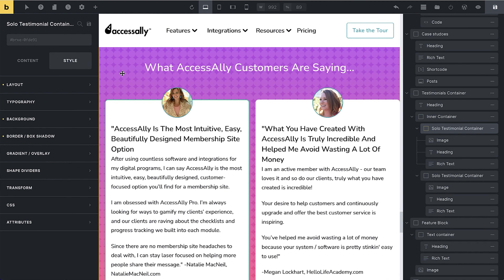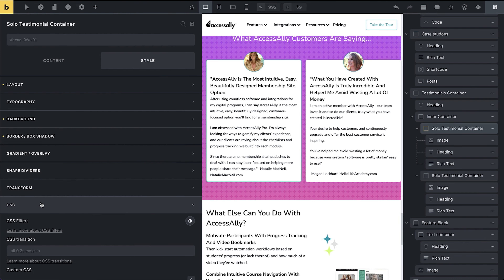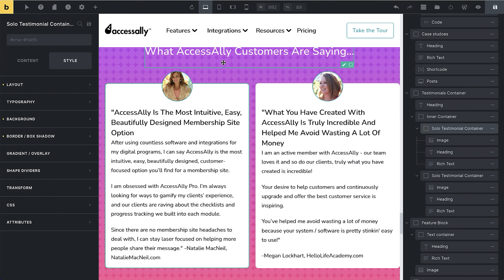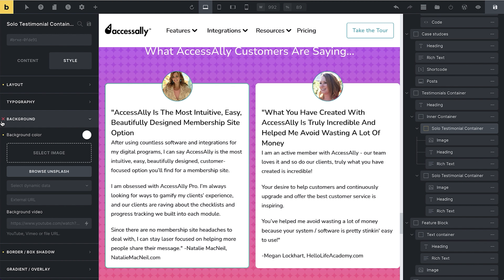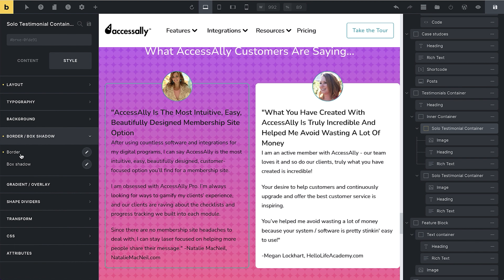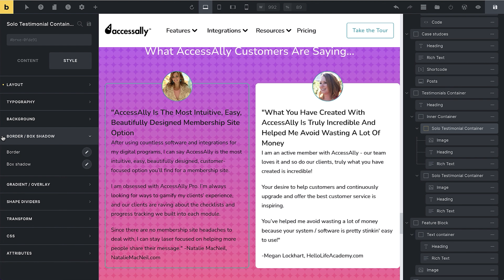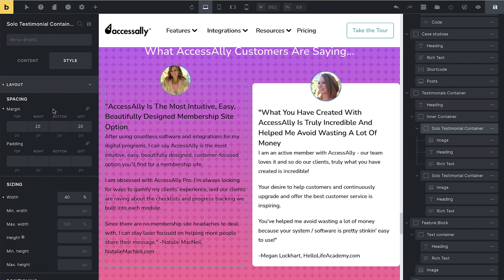Now I'm going to talk about another thing I absolutely love about Bricks: their built-in classes. If you're familiar with CSS, you can create classes that apply across different elements on your site. Usually you would create them under a CSS section or somewhere else, but with Bricks you don't need to do that. I'm going to remove some of these individual settings and create them in a class instead.